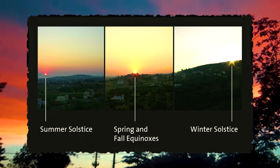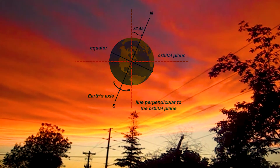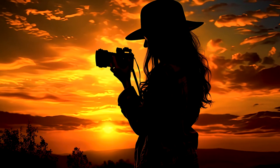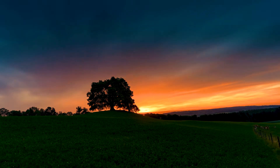Time of year impacts sunsets due to the Earth's rotation and tilt, which changes the sun's path across the sky. This variation creates unique opportunities for photographers to capture stunning sunsets. Clean air with low humidity allows light to travel more effectively, resulting in vibrant colors.